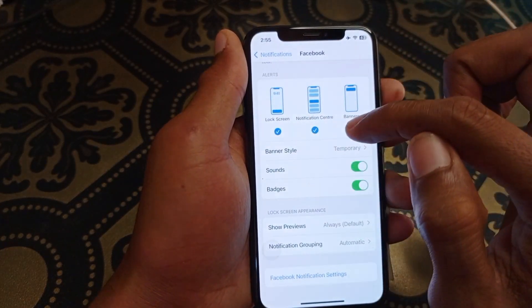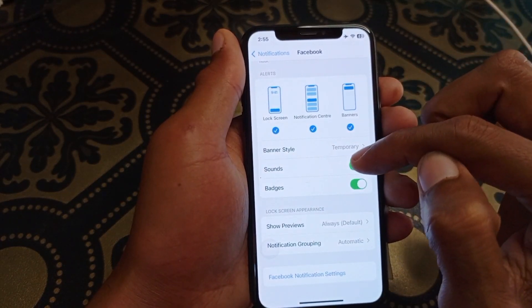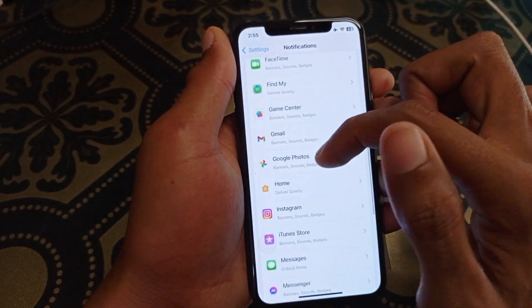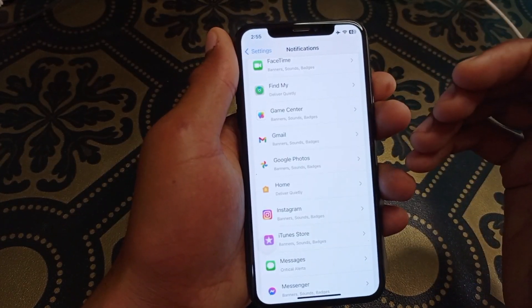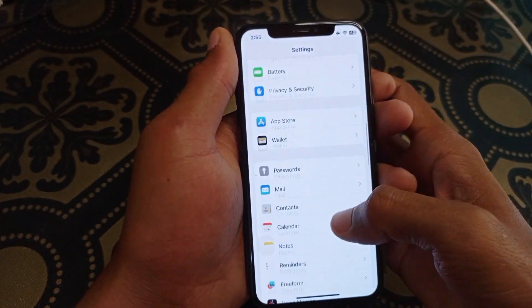After enabling notifications, scroll down and make sure that all three tabs are checked. If unchecked, you need to check them. Also make sure that the Sound option is enabled. You can do this manually one by one for each app.